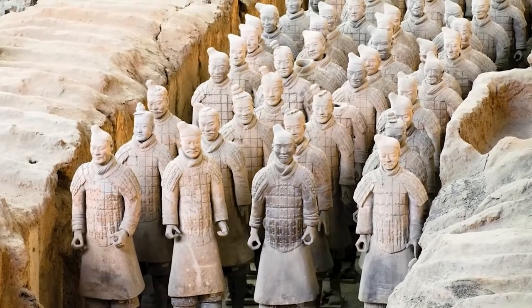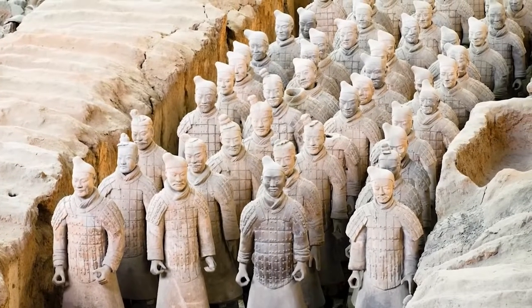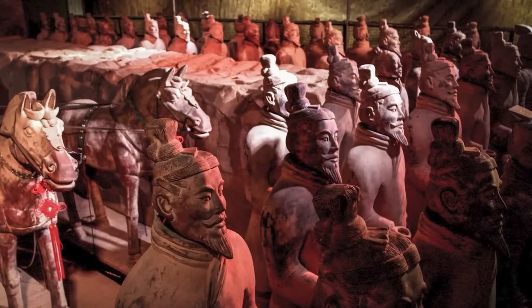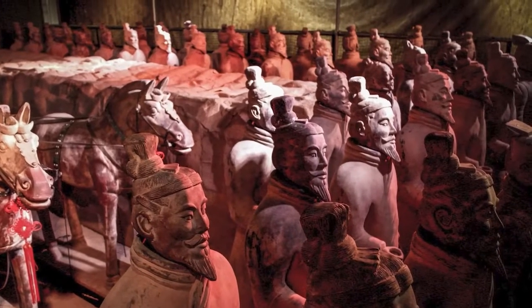The Terracotta Army is a collection of sculptures depicting the armies of Qin Shi Huang, the first emperor of China — a form of funerary art buried with the emperor around 209 BCE with the purpose of protecting him in the afterlife. 8,000 soldiers, 130 chariots, 520 horses, and 150 cavalry. That's a lot of protection. The site is now a UNESCO World Heritage Site and has been since 1987.